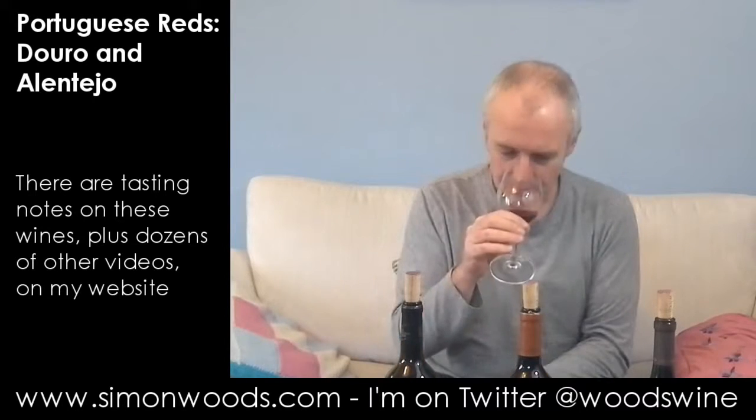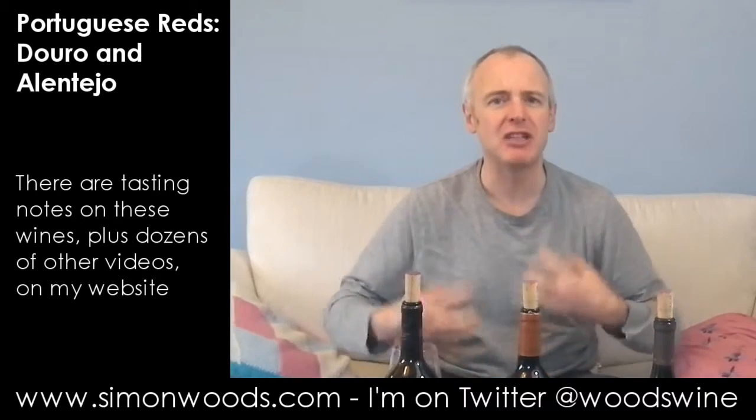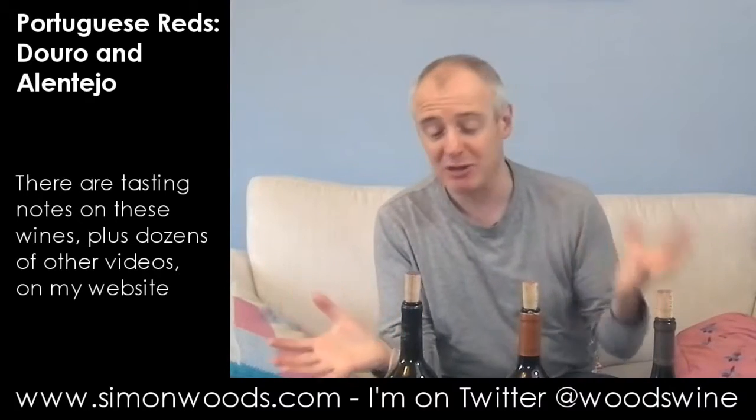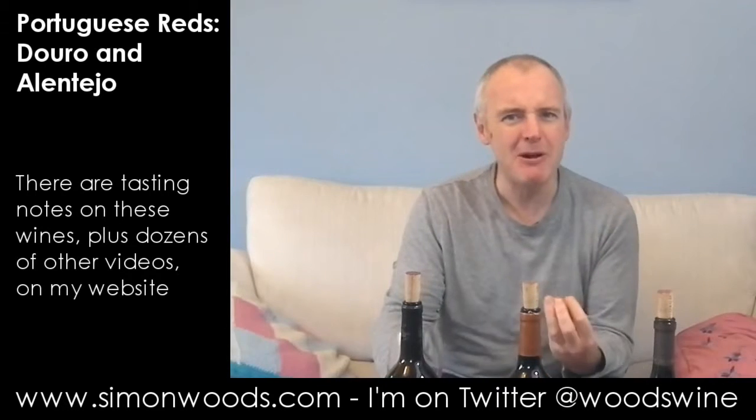Let's give it a whirl. Sticking my nose in there, there's a juicy, soft, just the right side of jamminess about it. It feels like it's going to be fresh and bouncy, and there's a fragrance about it as well. The Syrah, I think, is always giving fragrance there. There's fruit fragrance and floral characters as well. It smells really good — a nice, perky wine.